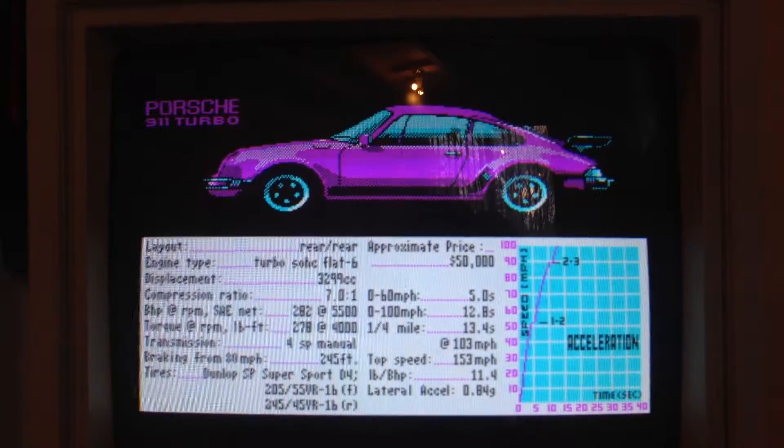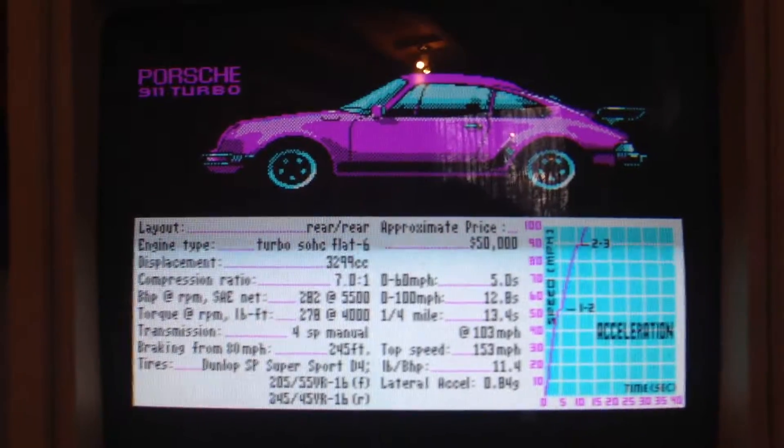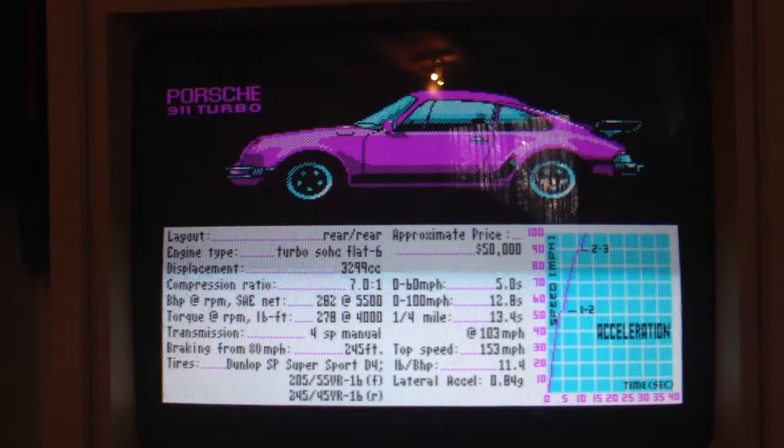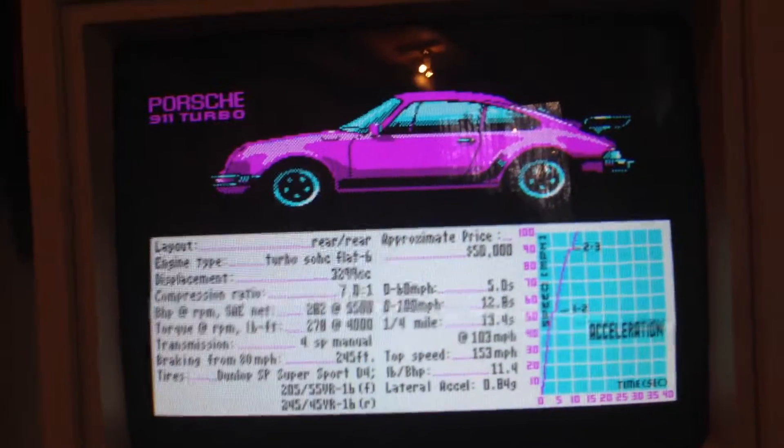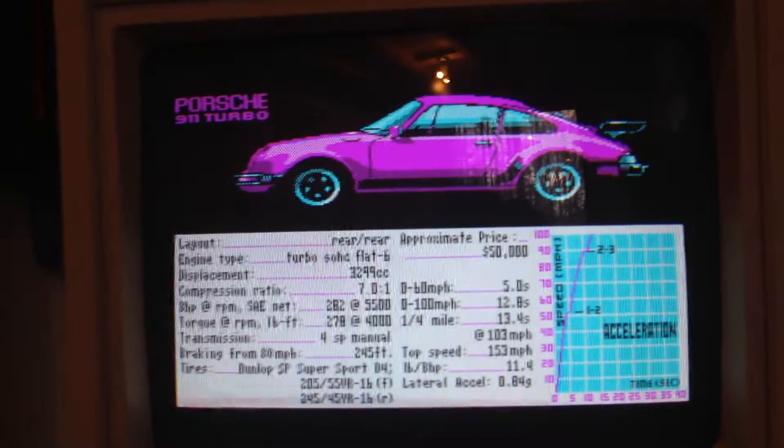Porsche 911 Turbo. So this had the fastest acceleration — 0 to 60 seconds. Top speed at 153 miles per hour. Doesn't show the year. 282 horsepower.